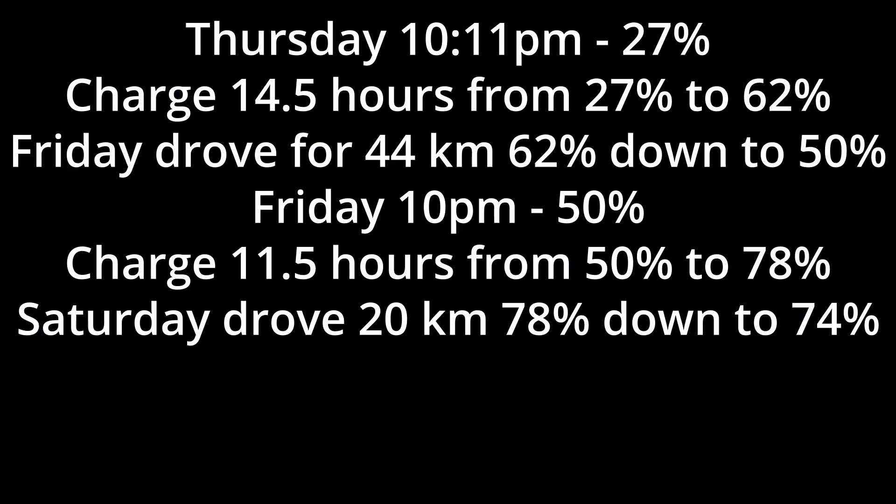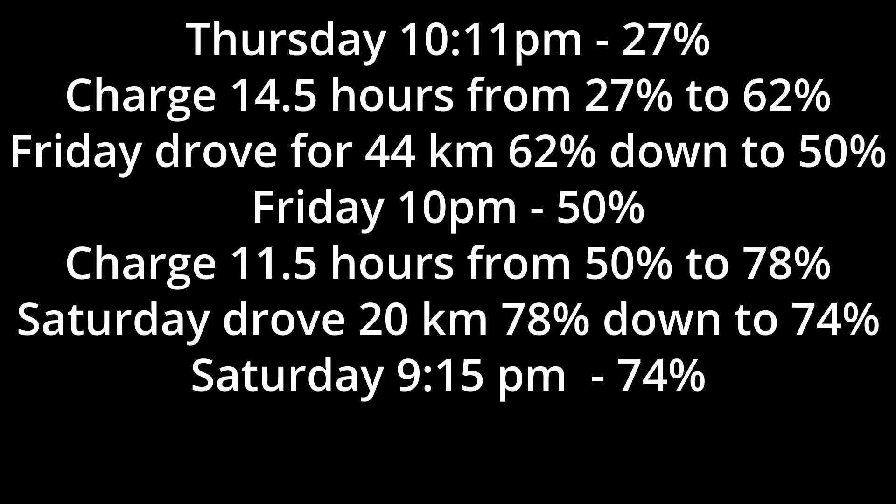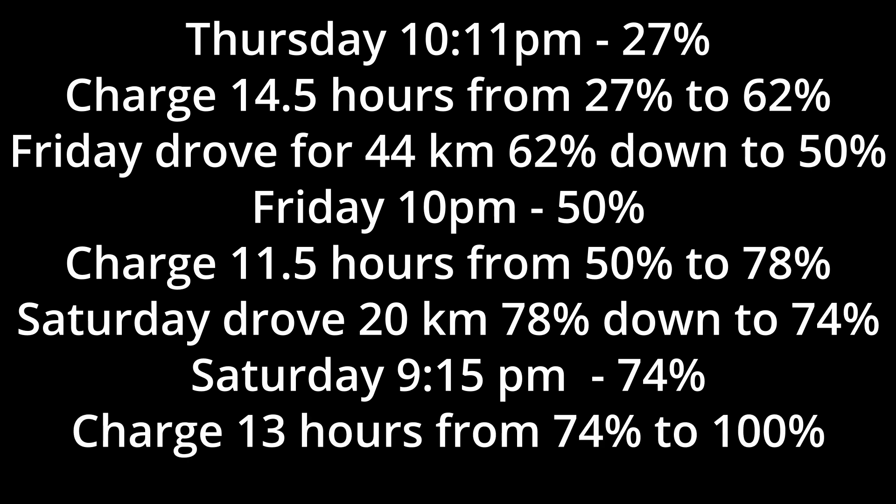So let's recap again. This is the summary of the battery percentage and consumption I've tracked over the last 3 days.